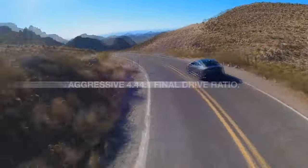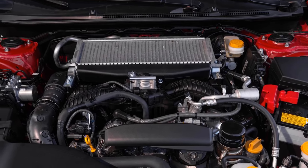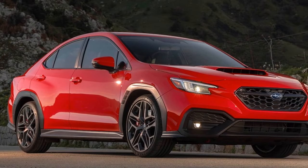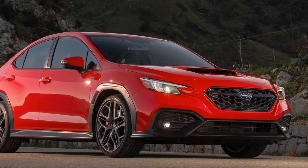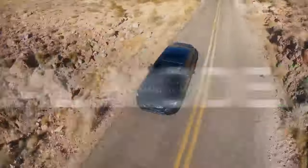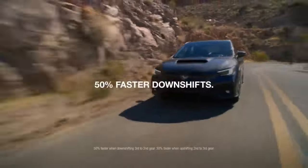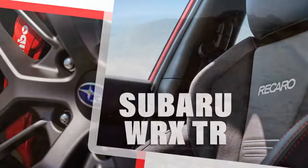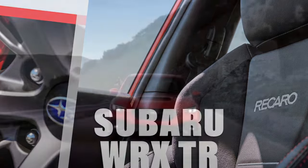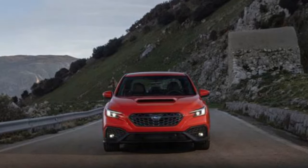The 2024 Subaru WRX TR is not just about raw power — it also integrates cutting-edge technology to elevate the driving experience. The 11.6-inch touchscreen infotainment system serves as the central hub for navigation, entertainment, and connectivity features. Smartphone integration, voice controls, and available advanced driver assistance systems further enhance overall driving convenience and safety. One standout feature is the EyeSight driver assist technology, which includes adaptive cruise control, lane-keeping assist, and pre-collision braking, contributing to a safer and more enjoyable driving experience and emphasizing Subaru's commitment to both performance and driver well-being.